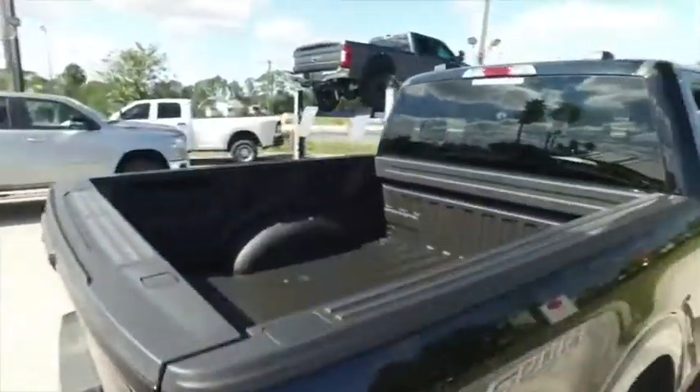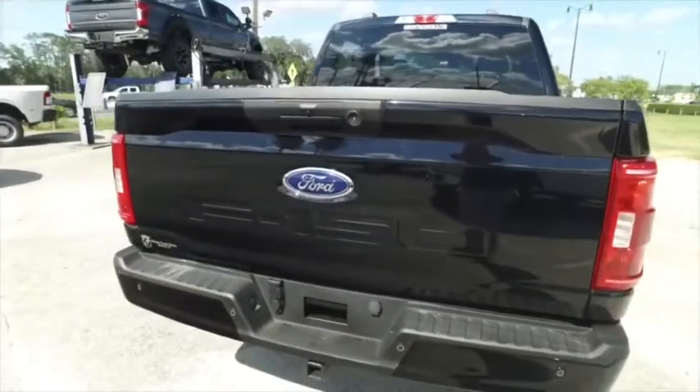Top dollar to make you holler — four-wheeling package, spray-on bedliner, backup sensors, backup camera. Guys, you've got this awesome tailgate ladder.